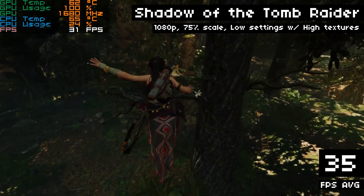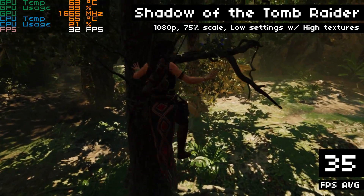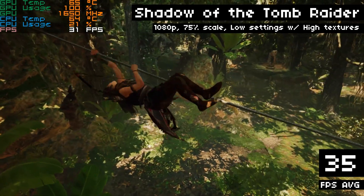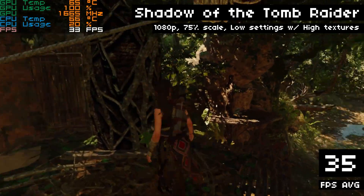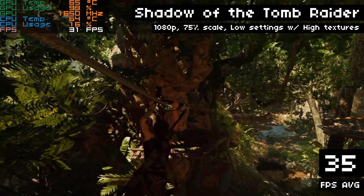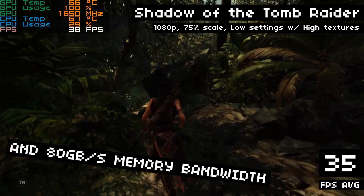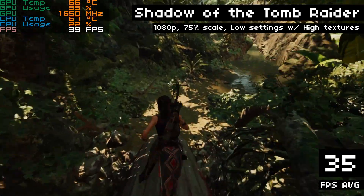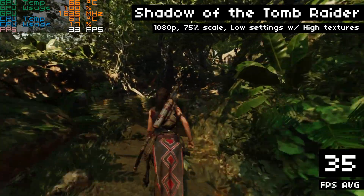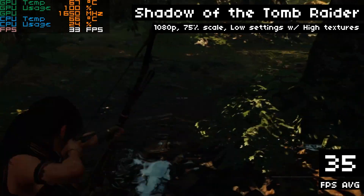My favorite game to benchmark is Shadow of the Tomb Raider, for lots of reasons, most of which have nothing to do with the fact that I have a crush on Lara Croft. We're running at 1080p with 75% resolution scale, which is 900p, low settings but with high textures, because this game runs fine on a 2GB card with high textures — I suspect it has to do with the way it streams textures and this card's much faster GDDR6 VRAM. We're getting an average of 35 FPS. This performance is right where I'd expect this card to land. This card costs about 60% of the price of the T600, and we're getting about 60% of the performance — maybe a bit more.